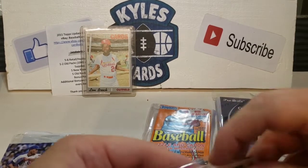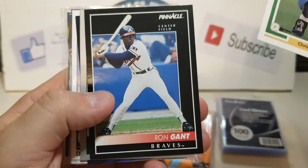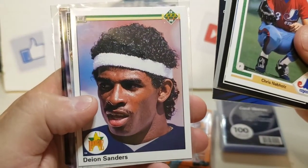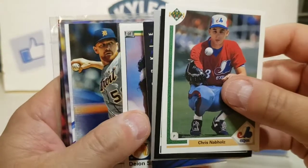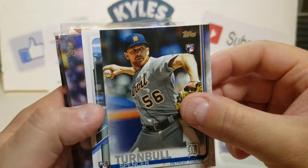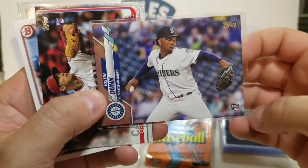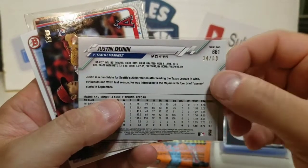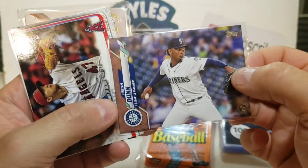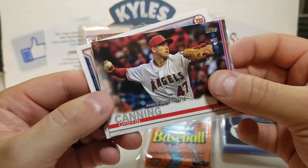These might be our rookie cards. We got Chris Nabholz, Ron Gant, Shane Mack, Shannon Stewart from Zenith, a Deion Sanders rookie card from 1990 Upper Deck — that's awesome. Spencer Turnbull, who threw a no-hitter against my Mariners this year — one of I think the seven no-hitters this year. We got Eduardo Olivares and a Justin Dunn rookie gold card out of 50 — that's a sweet hit. Maybe a different parallel. We got a Griffin Canning rookie debut.